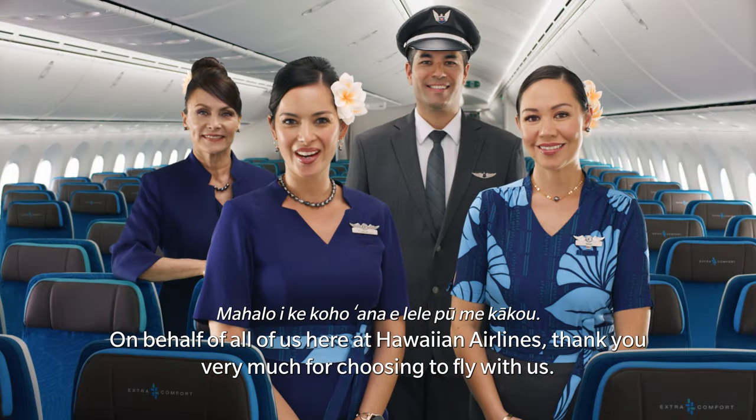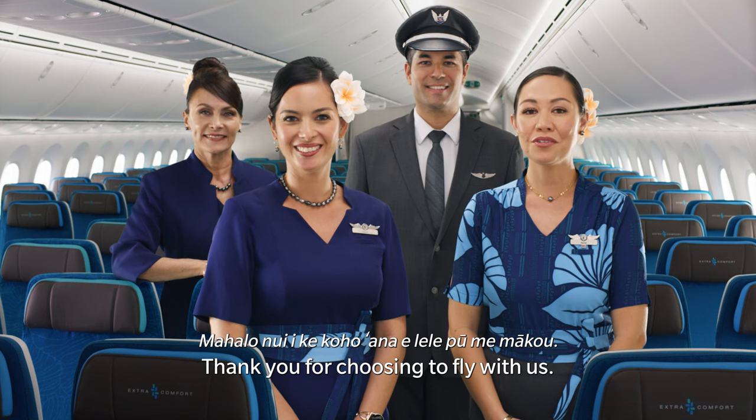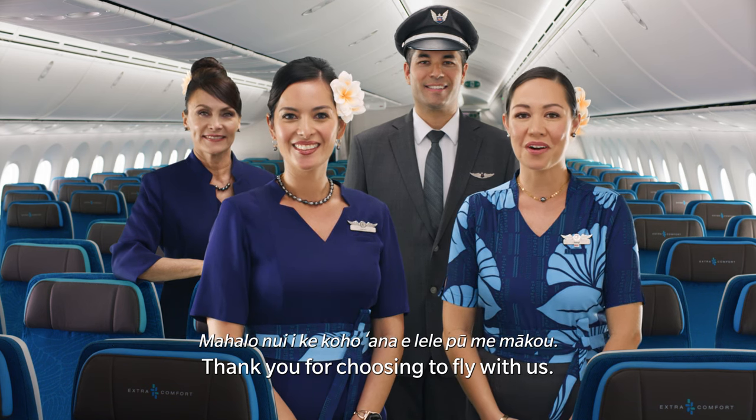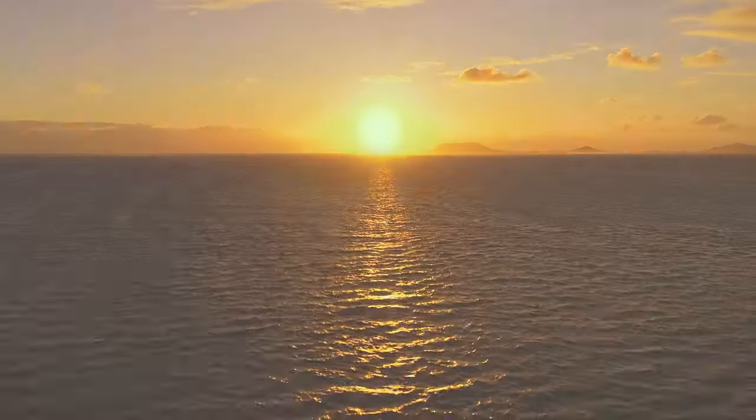On behalf of all of us here at Hawaiian Airlines, thank you very much for choosing to fly with us. Mahalo nui ike koho ana e lele pū me mākou. Enjoy your flight.